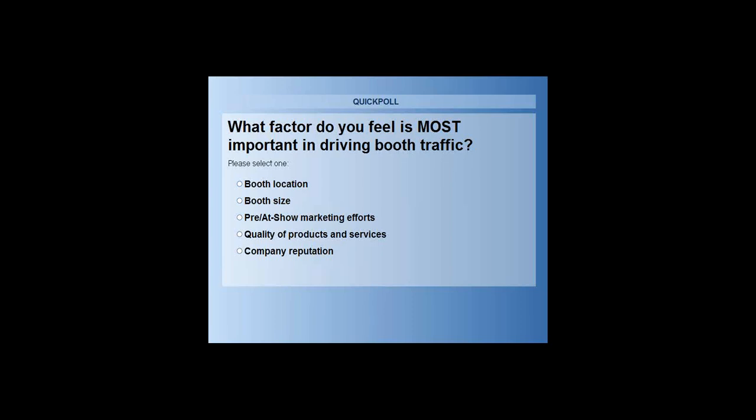We've got about 50% of participants who have voted so far. I promise you this next 45 minutes is going to be extremely valuable in terms of your success at the upcoming show. We're at 80% of the votes — if anyone hasn't voted, now is your chance.